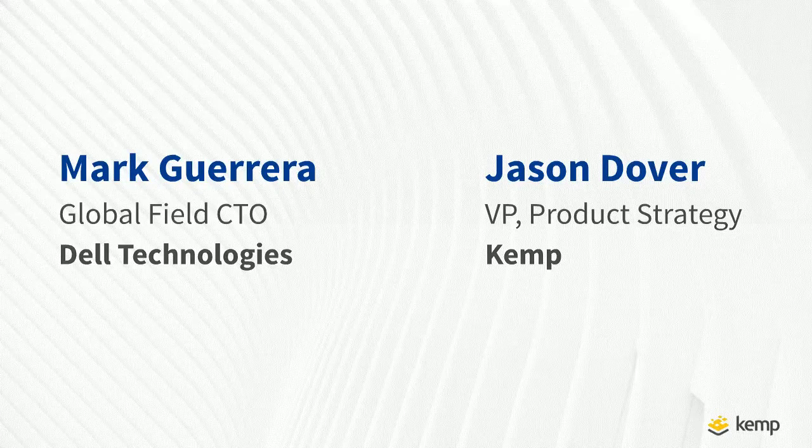Thanks, Noemi. I'm Jason Dover, Vice President of Product Strategy here at Kemp Technologies. I lead the overall direction of our product portfolio, working closely with product management, marketing, as well as key partnerships such as those with Dell Technologies. And I'm Mark Herrera, one of the Global Field CTOs within Dell Technologies focusing on object storage. It's been about 10 years — started with Atmos, now ECS — and I've been working with Jason and team at Kemp for a number of years. It's a fantastic partnership.